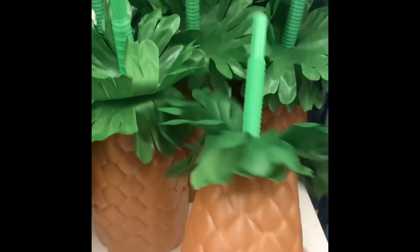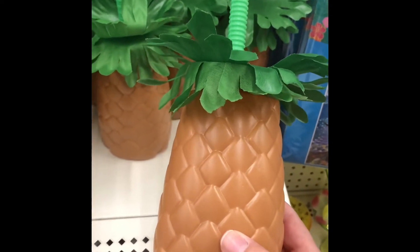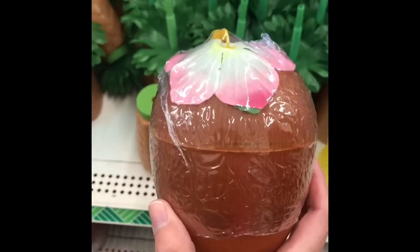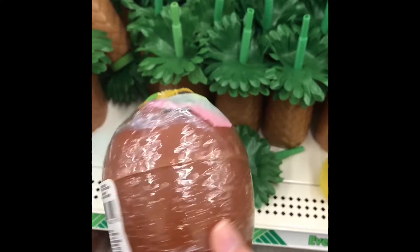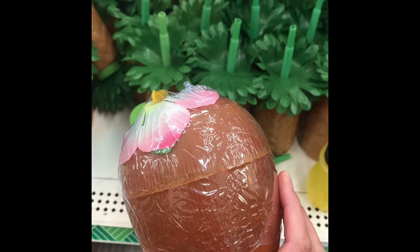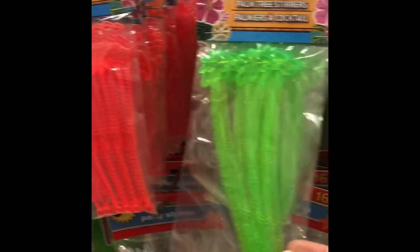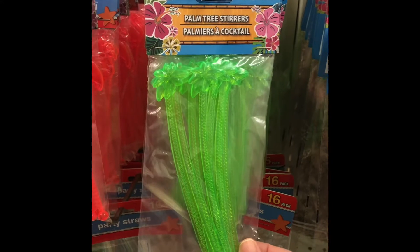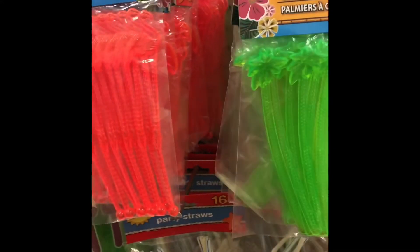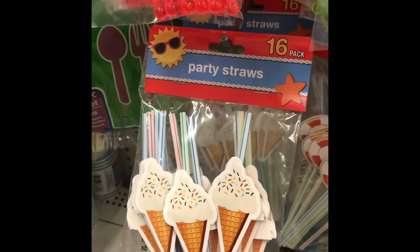Dollar Tree had their seasonal displays out right when you first walk in. They had these pineapple and coconut water bottles, and I thought they were so cute — lots of fun if you're having a summer barbecue or some sort of summer party. They also had flamingo stirrers, palm tree stirrers, and some party straws.